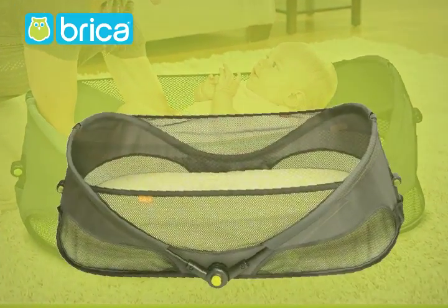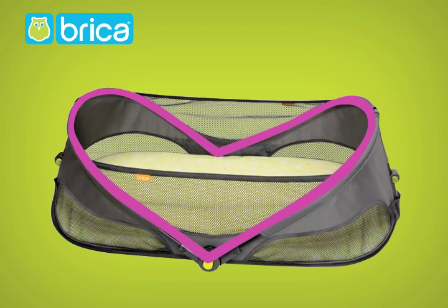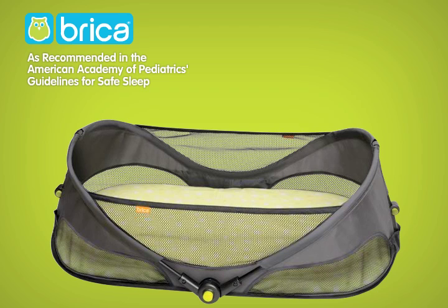The Fold & Go Travel Bassinet keeps your baby secure with its strong, durable locking steel frame, breathable fabric, and large mesh sides for unobstructed airflow. The firm mattress and fitted sheet help provide a safe sleeping environment, reducing your infant's risk of SIDS.